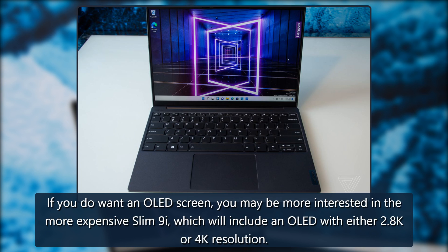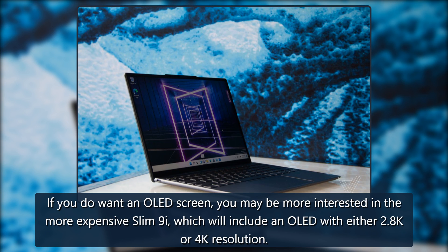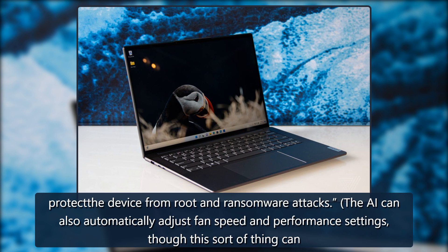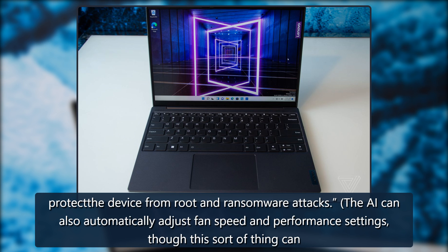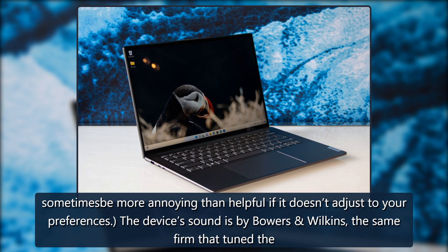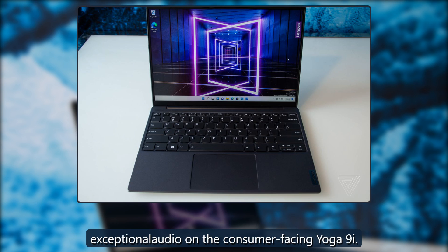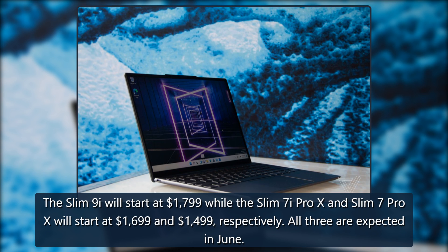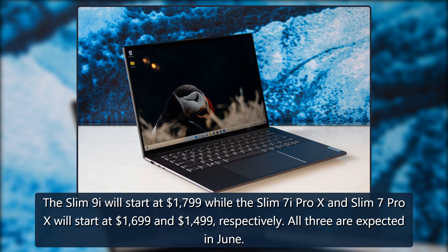If you do want an OLED screen, you may be more interested in the more expensive Slim 9i, which will include an OLED with either 2.8K or 4K resolution. This device appears to be more business-oriented, coming equipped with AI-powered security features that include hardware-level encryption engineered to help protect the device from rootkit and ransomware attacks. The AI can also automatically adjust fan speed and performance settings, though this sort of thing can sometimes be more annoying than helpful if it doesn't adjust to your preferences. The device's sound is by Bowers & Wilkins, which has delivered exceptional audio on the consumer-facing Yoga 9i. The Slim 9i will start at $1,799, while the Slim 7i Pro X and Slim 7 Pro X will start at $1,699 and $1,499 respectively. All three are expected in June.